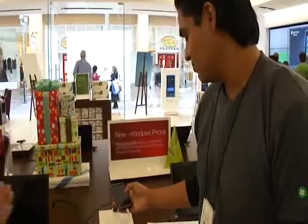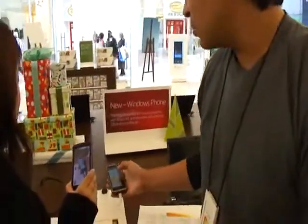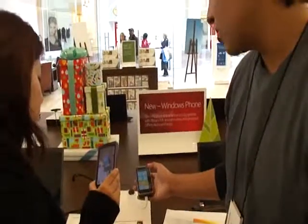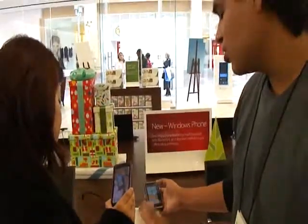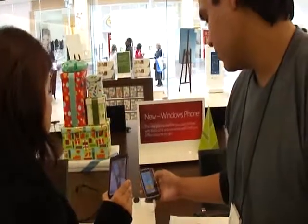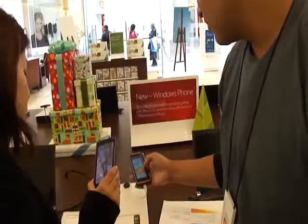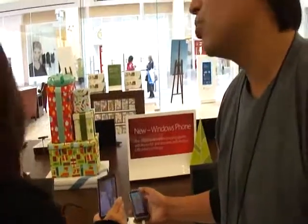And how much does this phone retail cost? $199 with a two-year contract from AT&T. Without the contract, I believe it's either $449 or $499. And everything's free in two? Uh-huh. And it has its own unique interface too.